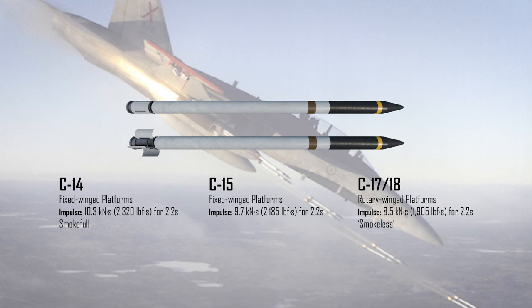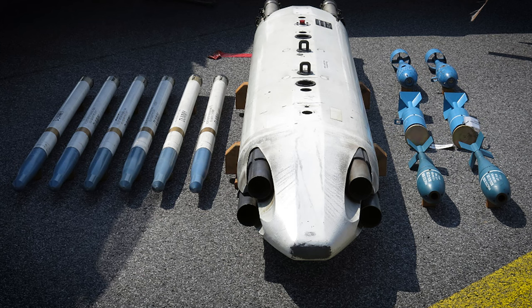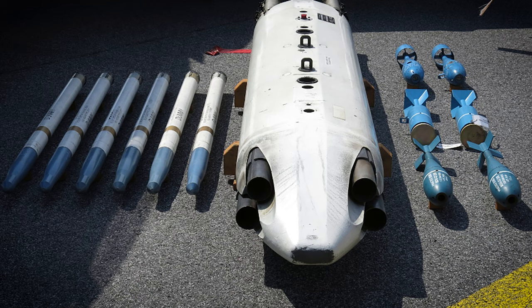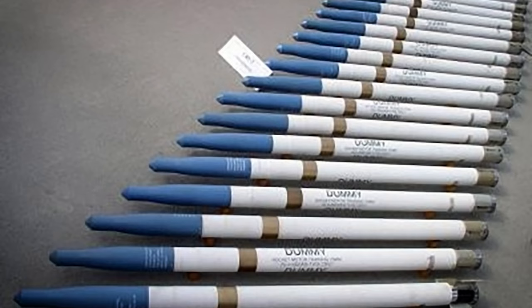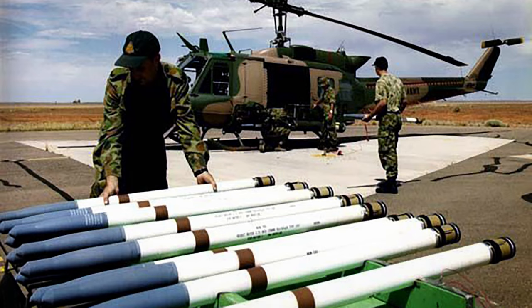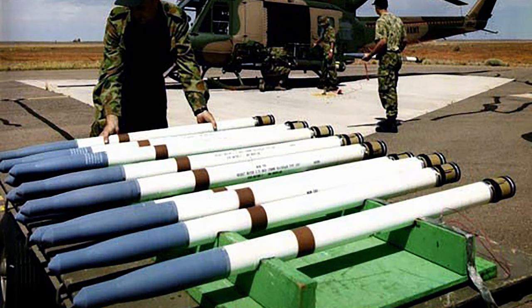The C-14 produced an impulse of 10.3 kNs with a burn time of 2.2 seconds. However, it produced a lot of smoke due to the use of an aluminum additive. This was corrected in the C-15 at a cost of some thrust. The ignition system was also changed — originally ignited by a plug ejected by the rocket exhaust, which could damage the aircraft, so a permanent side igniter was developed. It was equipped with three pop-out fins for aerodynamic stability, replacing the four rear-mounted folding fins of the FFAR. The C-15 remained the standard motor for fixed-wing aircraft. For helicopters, a completely smokeless motor was developed — the C-17 — with an impulse of 8.5 kNs, which remained the standard motor for rotary-wing aircraft.